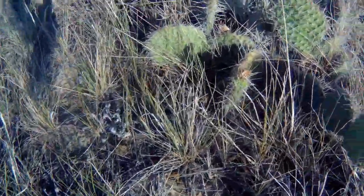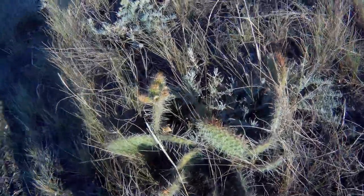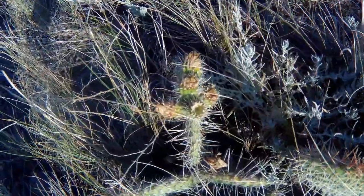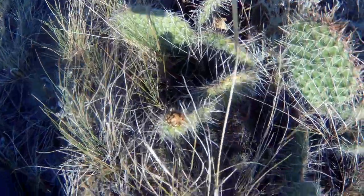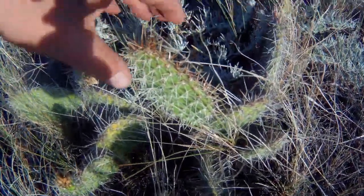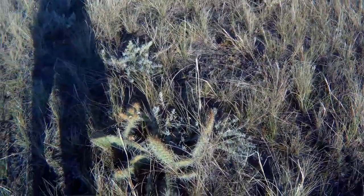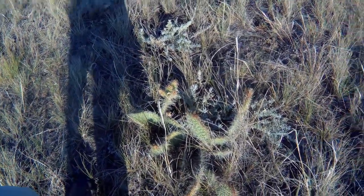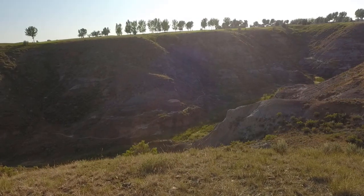Local cacti here — there are some other ones I don't see right here, but they taste like onions. These get fruit on them too; you can actually eat it. But very pretty, yes indeed. You don't want to sit in one of those, let me tell you. These are some of the Badlands out near Medicine Hat.